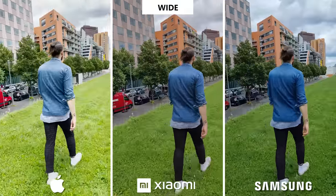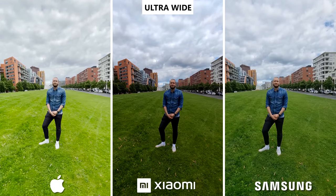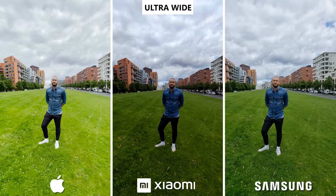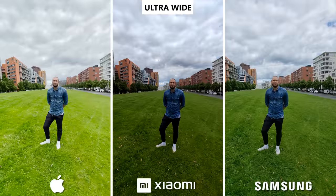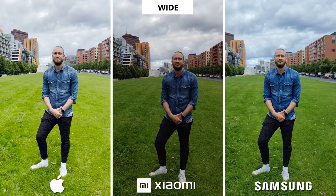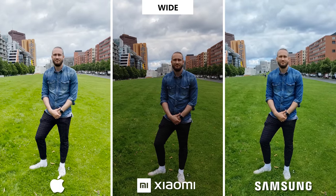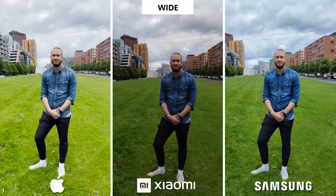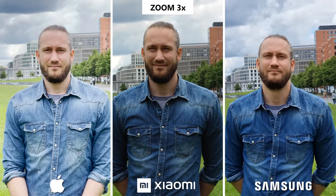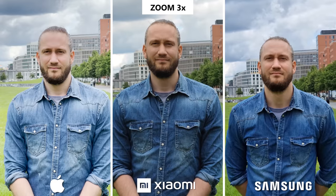Let's have a look at the different cameras now. We started off with the ultrawide and the wide camera again, and what we said before gets even more obvious. The iPhone is just too bright and the Mi has way too much contrast, which is why it looks so dark. This was a really cloudy day and a mix between the iPhone and the Galaxy would probably be the closest to reality. The Galaxy is also a little bit too dark, but it still has the best color rendering. Zoomed in three times, the iPhone definitely has the best quality, while the Galaxy feels a little bit blurry. And Xiaomi's high contrast makes it lose out on details.